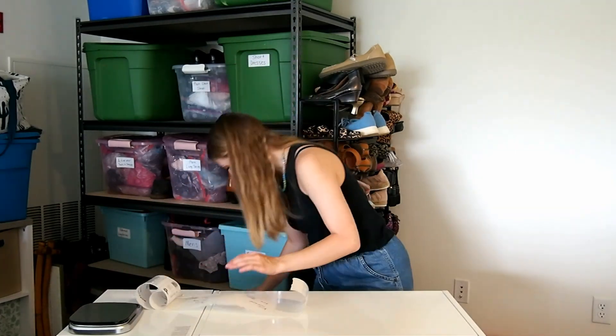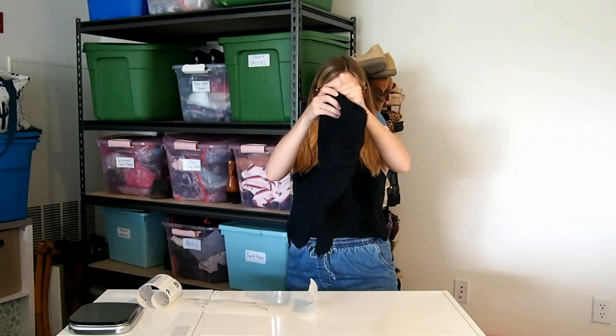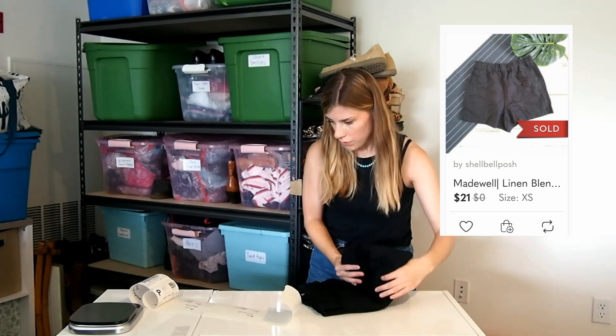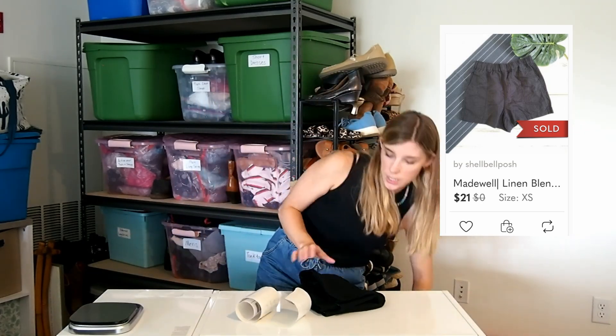Just a couple more items. Next up is a pair of little linen shorts from Madewell, and these sold for $21 as well.